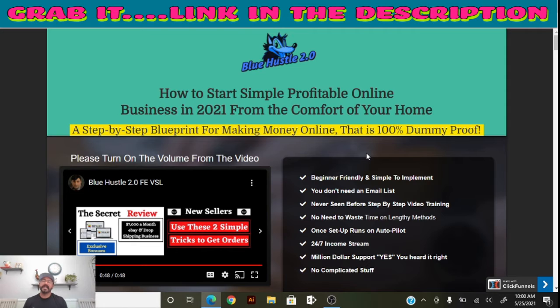Once you click my link in the description, it takes you to my bonus page, and from those banners you can click through to the sales page. Blue Hustle 2.0 was created by Sha Din. It goes live on May 27th at 11:00 AM Eastern time, so make sure you save that in your calendar to get your hands on this and all the custom bonuses.